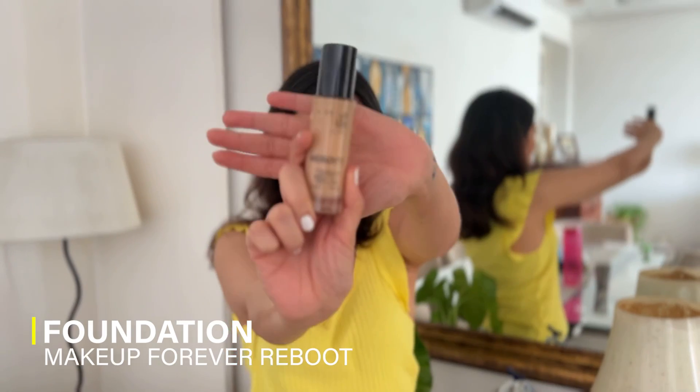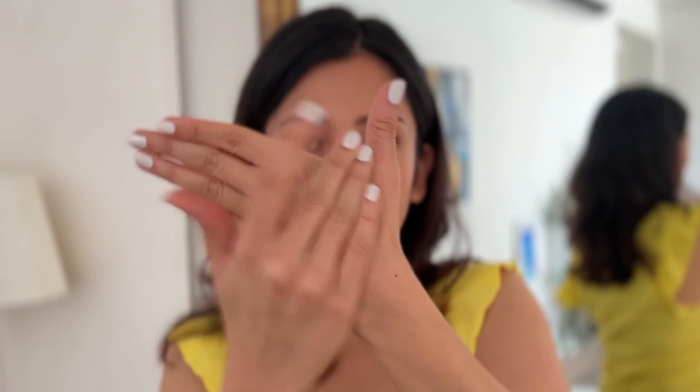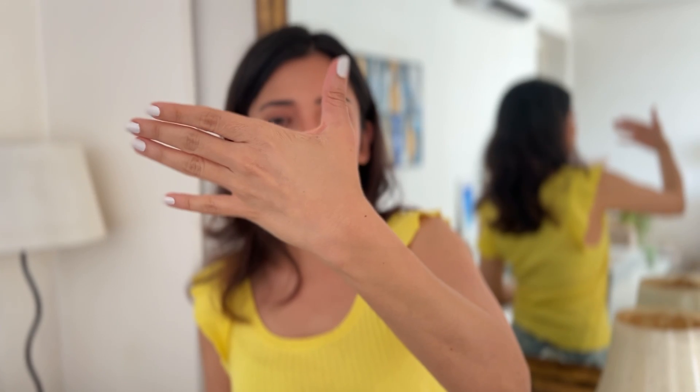Because we're talking about summer skincare, our makeup products are also very important. For summers, I generally like a very light foundation because you sweat a lot and your skin should be able to breathe — your pores shouldn't get clogged. So what I'm using just now is Makeup Forever Reboot. It is literally so thin, and when you rub it onto the skin it gives you just enough coverage. It's very light and mild.